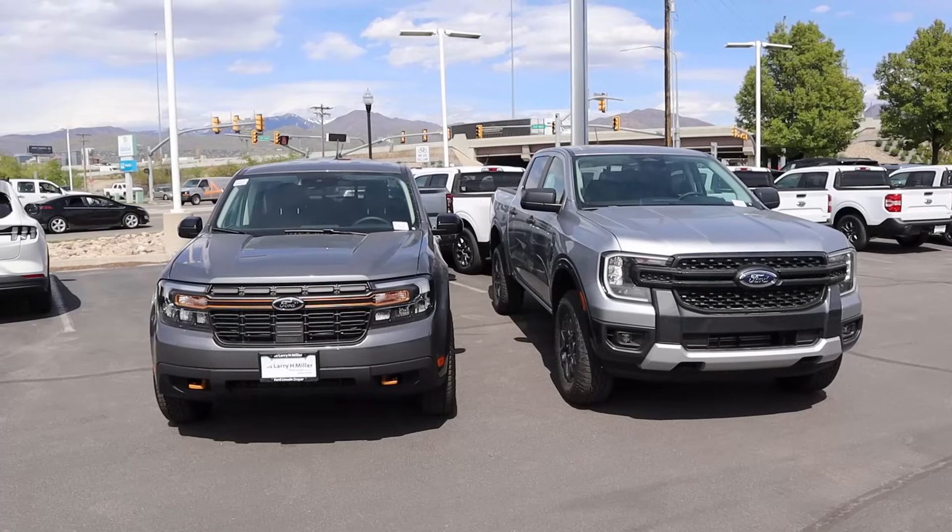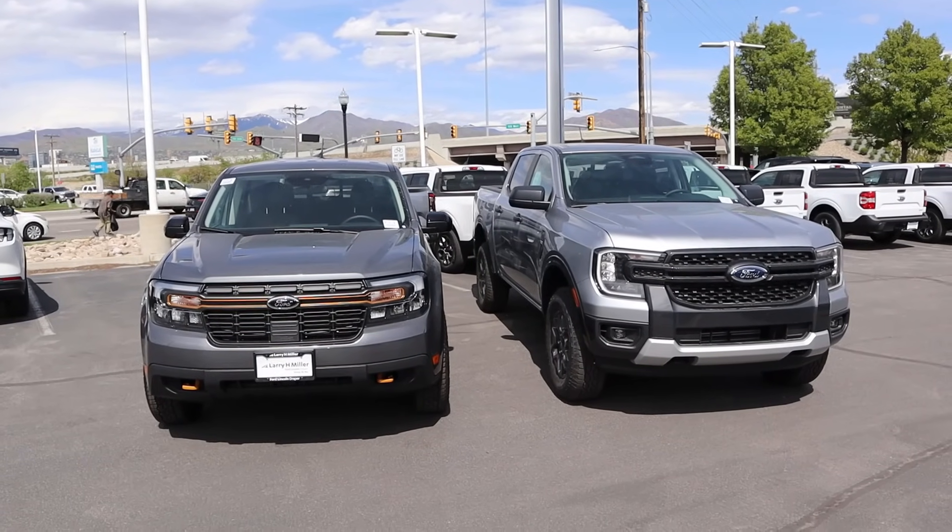Hey everyone, it's Ben Hardy here and today we're going to be comparing the Ford Maverick to the Ford Ranger. These two trucks have pretty much the same MSRP price, and so we're going to see if you should go Ranger or Maverick for the same amount of money. Big shout out and thank you to Lerich Miller Super Ford in Salt Lake for giving me some time with both of these trucks. Link to their inventory in the description, and just ask for Jaden. I'll also include a link to my car buying guide down below.